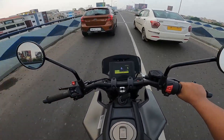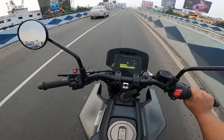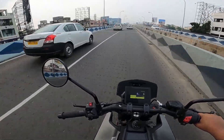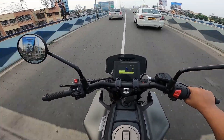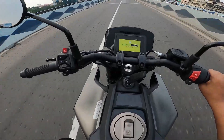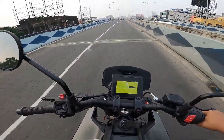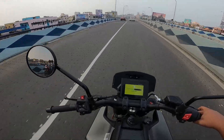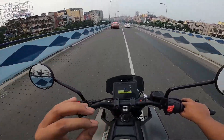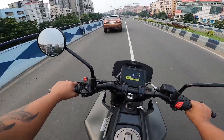Let me use the quick shifter - upshift and downshift. Makhan - butter smooth upshifts and downshifts. And I must admit, this unit has much less wobbling than the last one I rode. The last one had quite a bit of wobbling, but this one has absolutely minimal wobbling - that's a good thing.